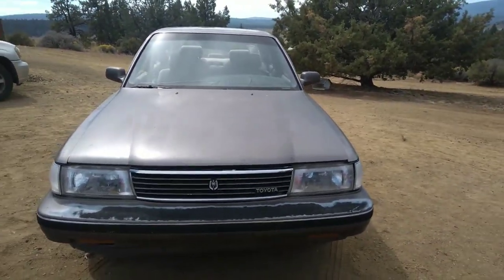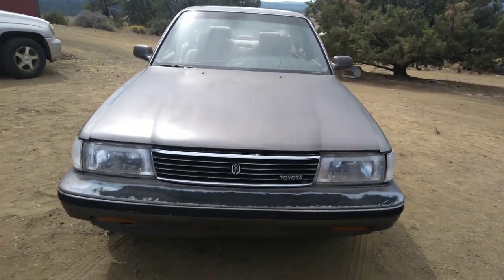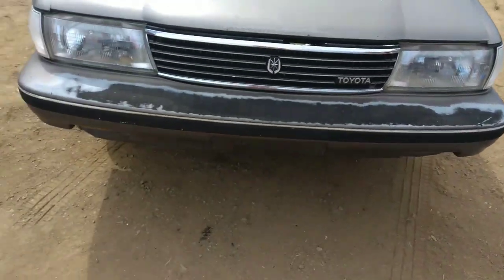It's an 89 Cressida. We'll get to that part later. Let's just go ahead and go around. You can see that the paint's faded off the bumper.